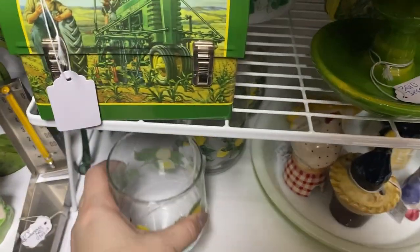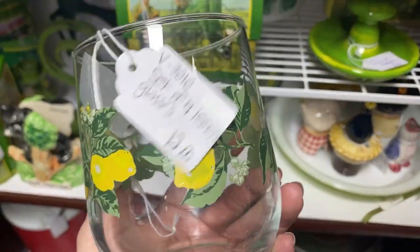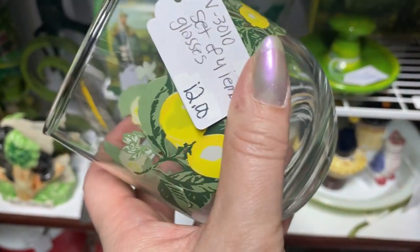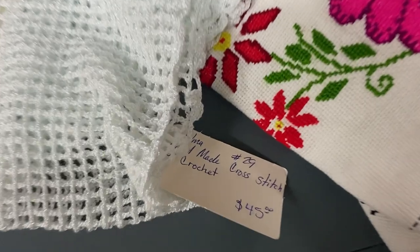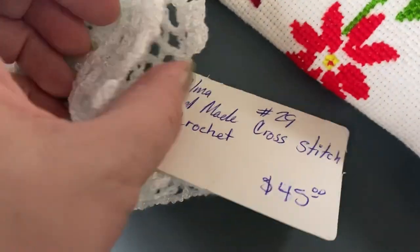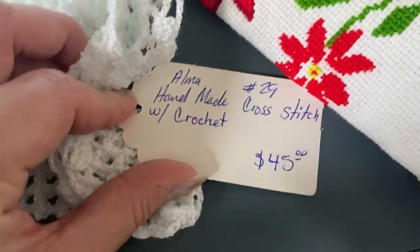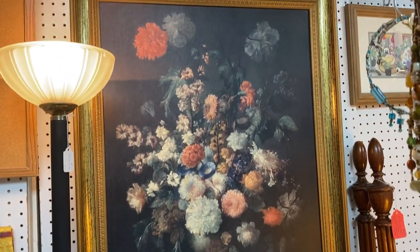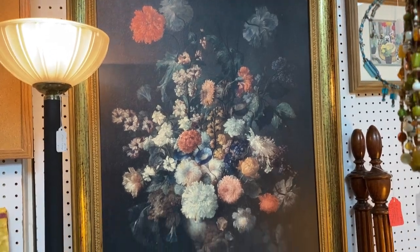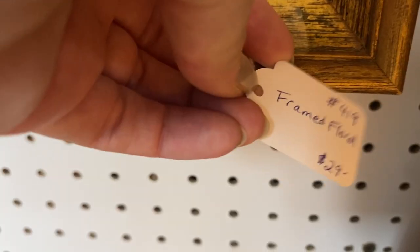Here are some more lemon items — four glasses for $12. Such a cute way to serve some lemonade. These were so beautiful. The colors were so vibrant, and absolutely something that would be gorgeous displayed on a table for spring and summer.